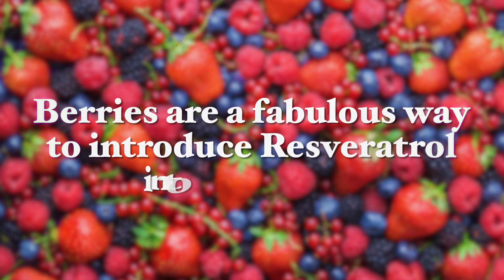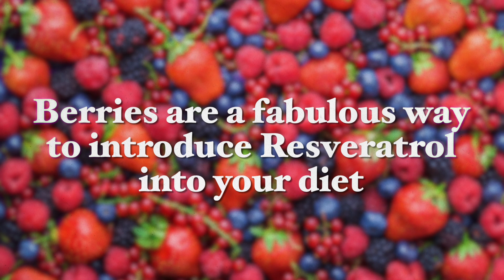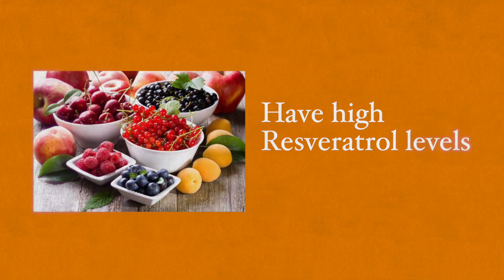Let's talk about the foods rich in these BDNF-supporting nutrients. The first ones are berries. In all of their varieties, berries are a fabulous way to introduce resveratrol into your diet. It is effortless to start consuming these berries whether through oatmeal, porridge, or as part of a fruit salad. Strawberries, blueberries, mulberries, cranberries, and some other berries have high resveratrol levels, and this very potent antioxidant is very good for brain function as well as weight loss.